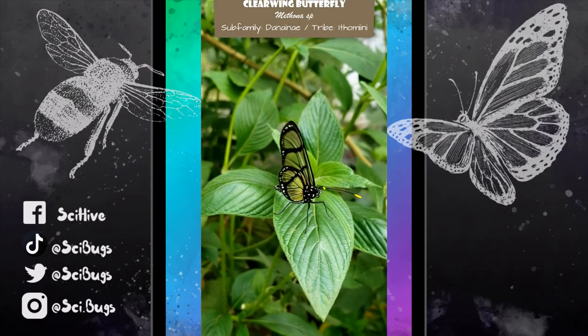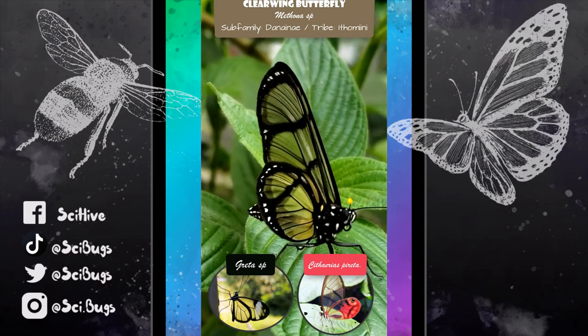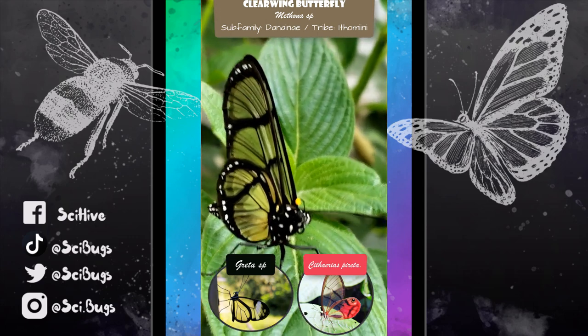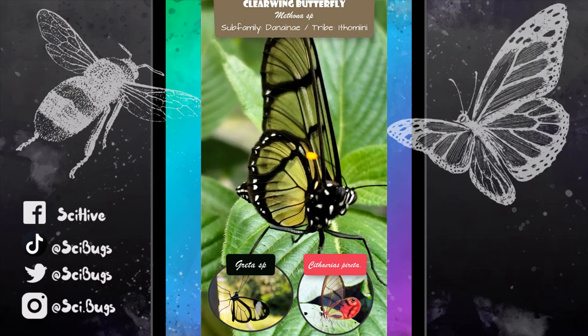So we know that these butterflies, despite all having clear wings, are fairly distantly related from each other, and also morphologically, their scales are really different. So that suggests to us that this adaptation to have clear wings has been converged upon by multiple different lineages.